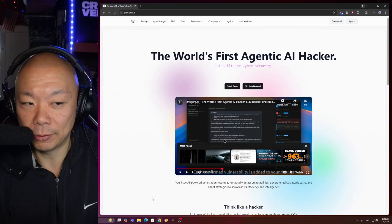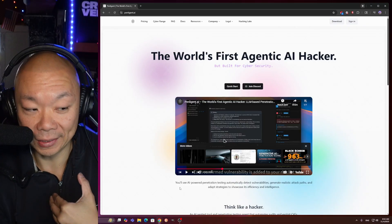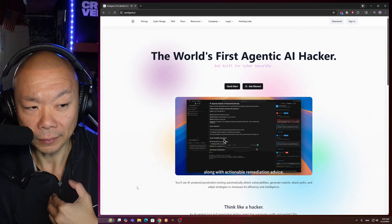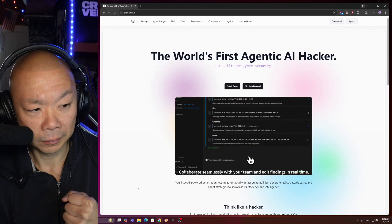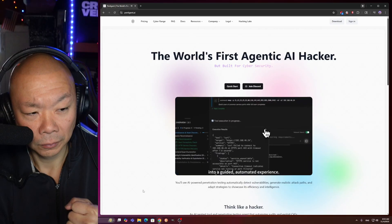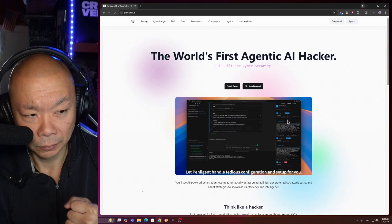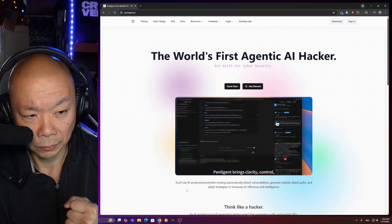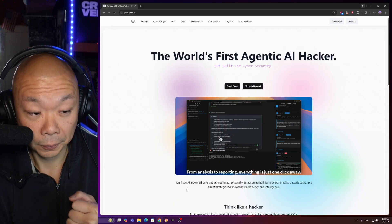Now, I haven't used it myself, so I'm only assuming based on what this intro video is showing us. Each confirmed vulnerability is added to your risk list along with actionable remediation advice. Generate and customize professional reports in one click. Collaborate seamlessly with your team and edit findings in real time. Penligent transforms penetration testing into a guided, automated experience — fast, intelligent, transparent — with clear visibility into every decision. Move beyond manual workflows and let Penligent handle tedious configuration and setup for you.